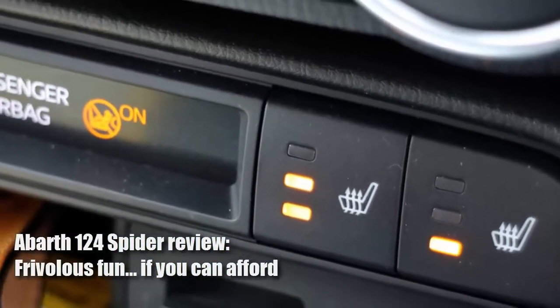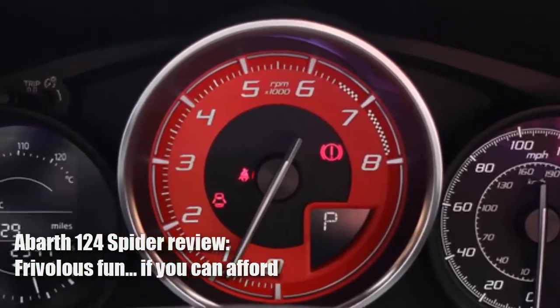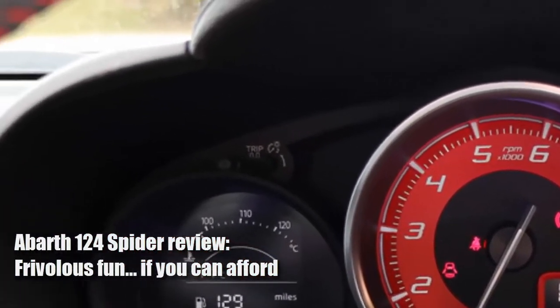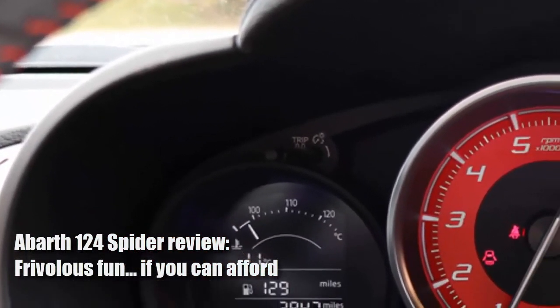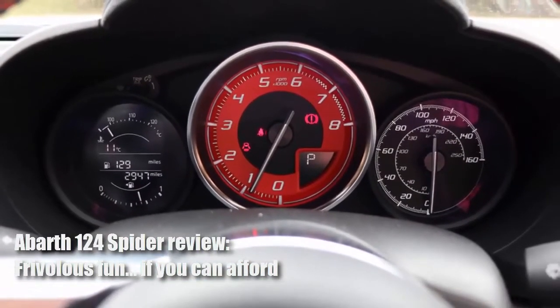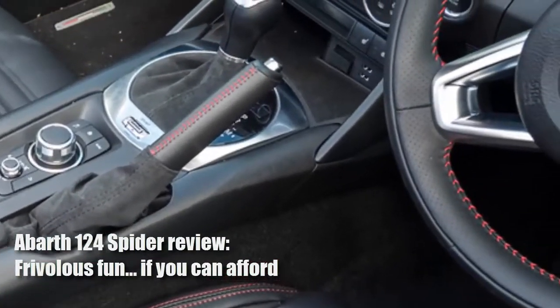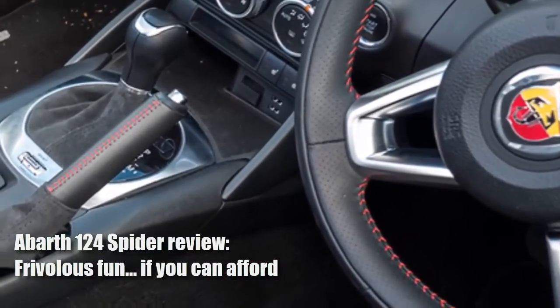But a roadster is a simple car so let's not overthink this — the Abarth is a front-engined, rear-drive, manual gearboxed, manual roof two-seater that wants to show you a good time. Just one more fly in the ointment before we go any further: it costs £29,565. That's not a small price.